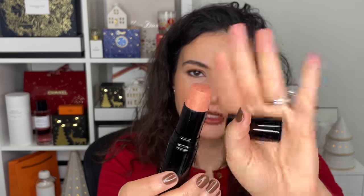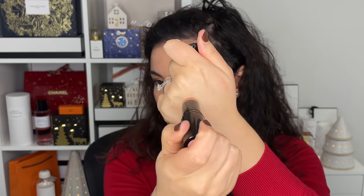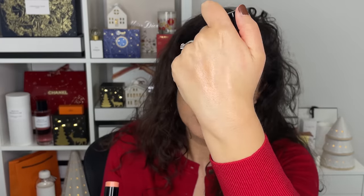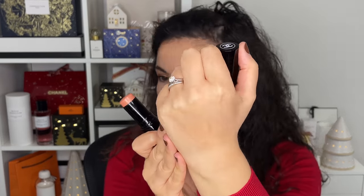I also loved this Baume Essentiel in Ensoleillé. It's a stick highlighter, but Ensoleillé has a little bit of peachy color to it — not a lot, it's not the same as a blush. What I do is use it underneath foundation. I apply it everywhere I would apply a highlighter and then apply my complexion products, which gives you a really natural glass skin effect. You can go in with a peachy coral blush on top to enhance the color, but if you use a different blush, it won't interfere.